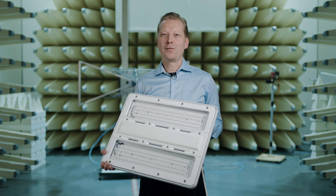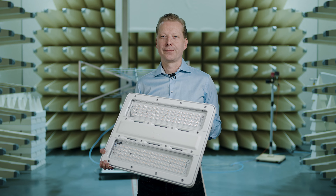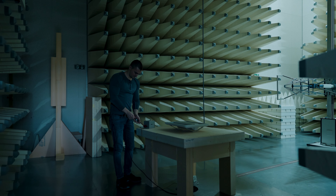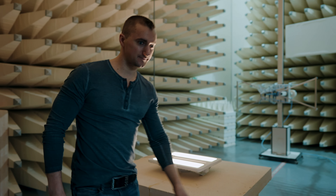Today we will perform various tests in our laboratories using the example of GRAV2. In the EMC laboratory, our GRAV2 luminaire is tested for electromagnetic compatibility — emissions and immunity, conducted and radiated via the air.